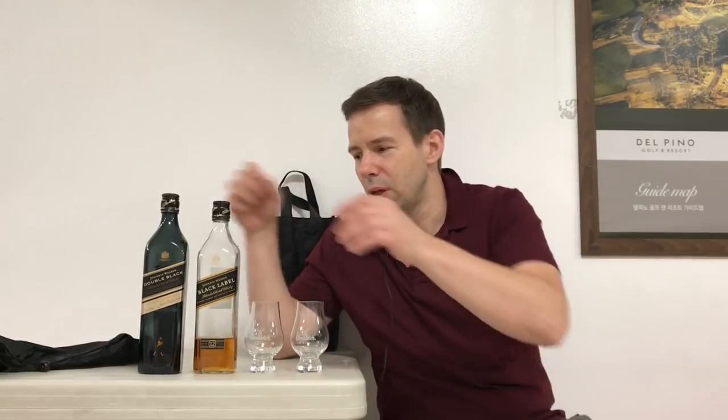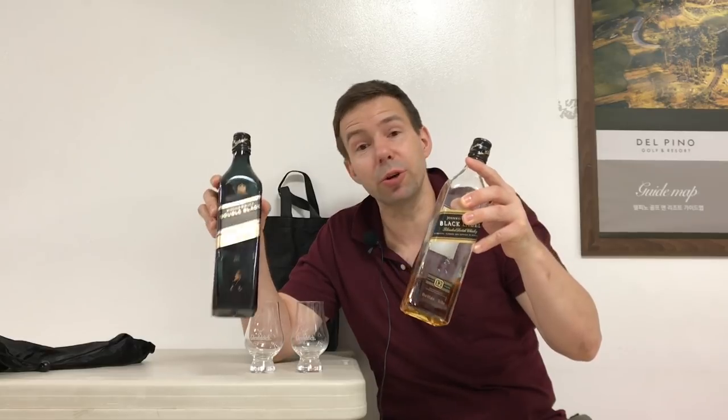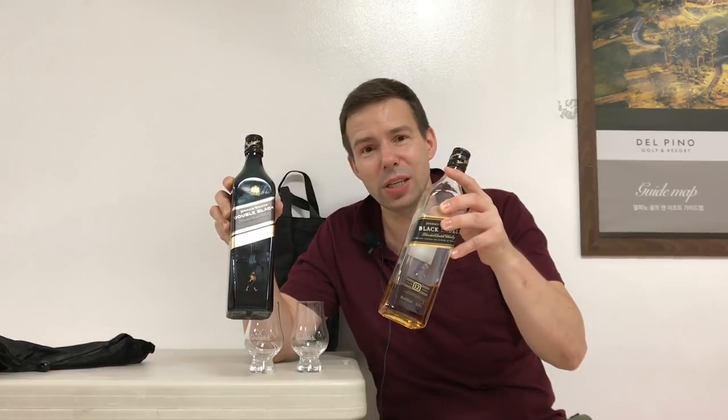Mark Kaufman for Whiskey Whistle. Johnnie Walker Black vs. Johnnie Walker Black — 12 year old vs. Double Black. How do these compare and how do they differ? Stay tuned for the Johnnie Walker Black Label Whiskey Whistle review.